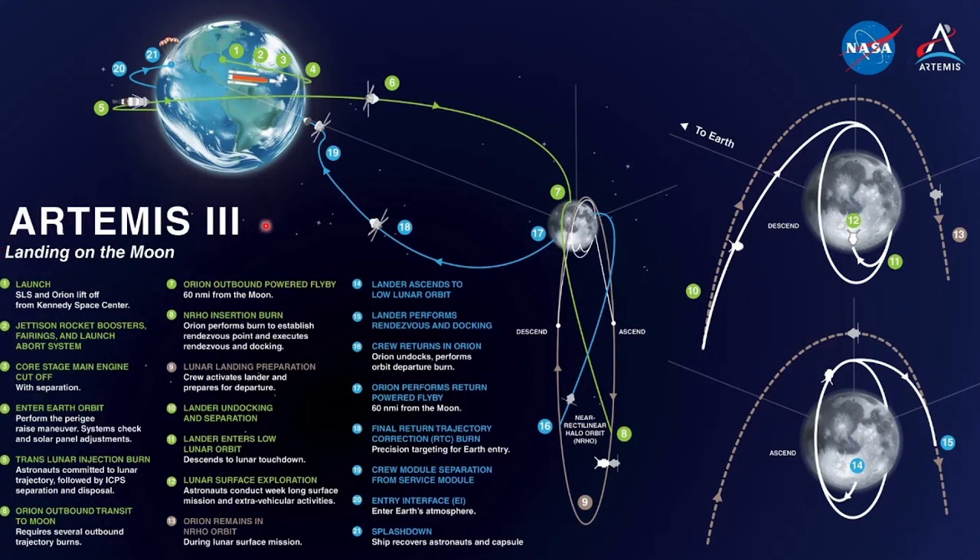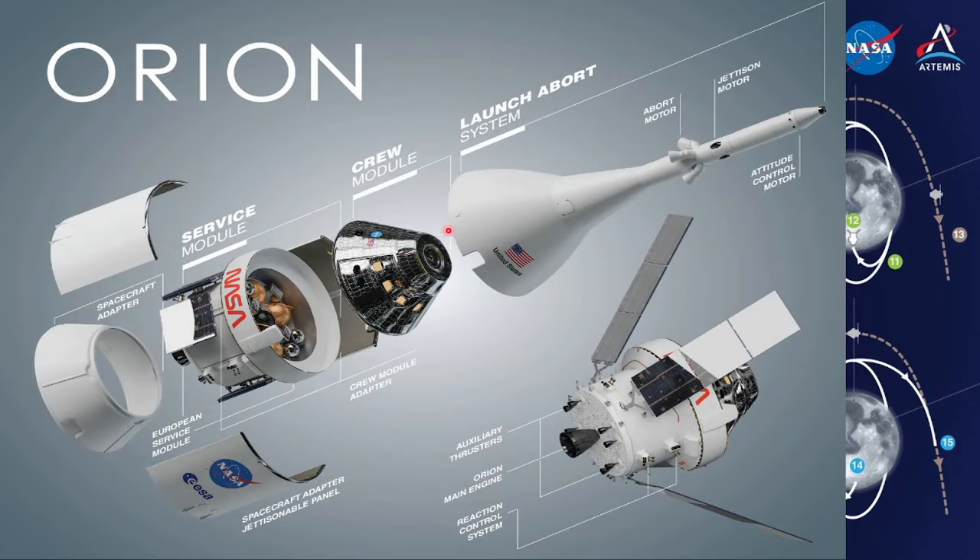On Artemis missions, Orion will carry the crew to space, provide emergency abort capability, sustain the crew during space travel to the moon and back, and provide safe re-entry from deep space return velocities. Orion will launch on NASA's new heavy lift rocket, SLS. The Orion spacecraft is made of three primary components: the launch abort system, the crew module, and the service module. The Orion crew module is a reusable transportation capsule that provides the habitat for the crew, storage for consumables and research instruments, and contains the docking port for crew transfers.